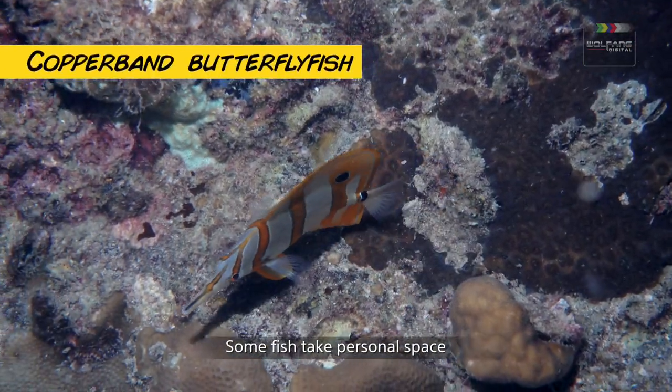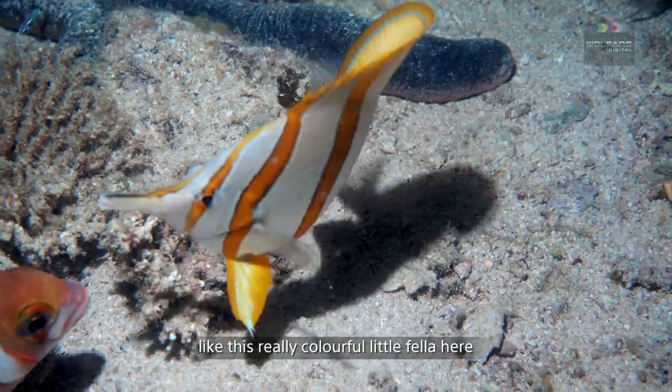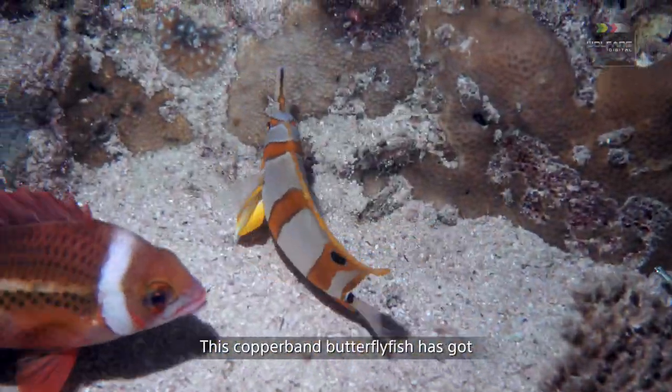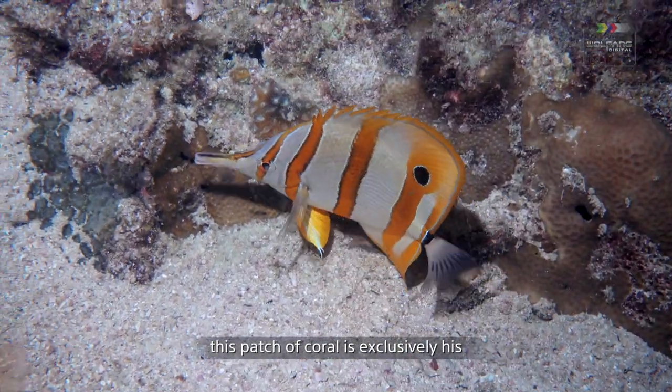Some fish take personal space more seriously than others, like this really colorful little fella here. This copper-band butterflyfish has got a whole ocean, but I guess this patch of coral is exclusively his.